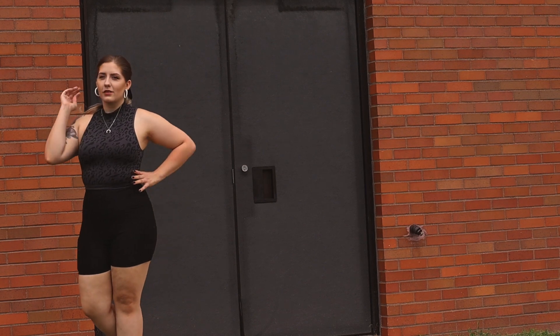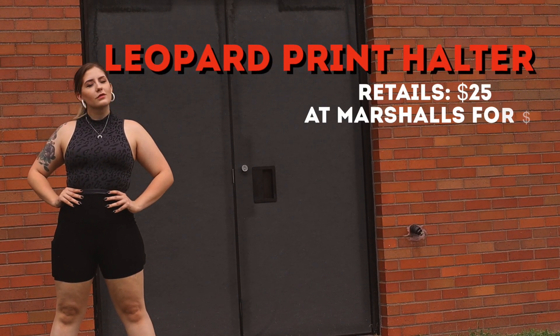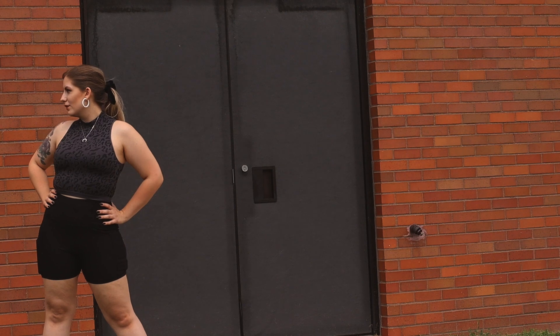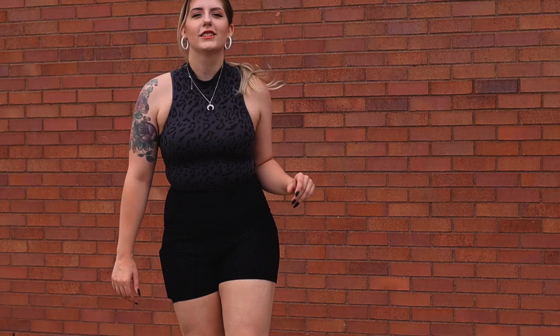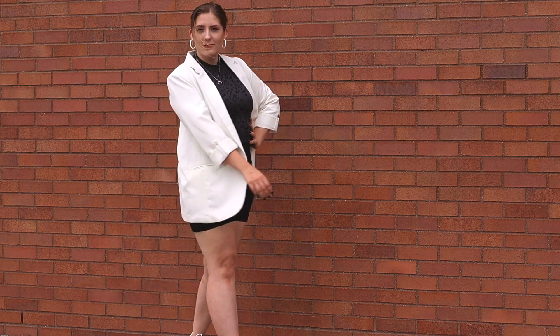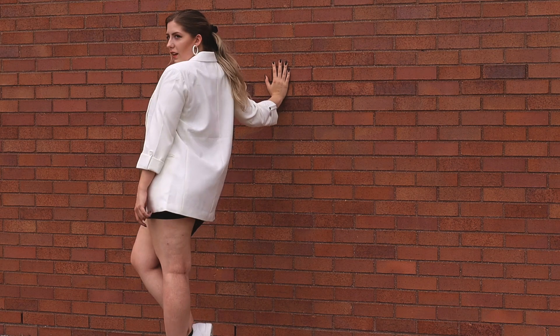This next outfit is another one that I just feel so amazing in — I actually want to say this is probably my favorite outfit in the entire video. This leopard print sports top is stunning. I found it at Marshalls for six bucks. This top is truly incredible and looks so good with these basic black bike shorts. I paired it with these vintage white hoop earrings and this amazing blazer.